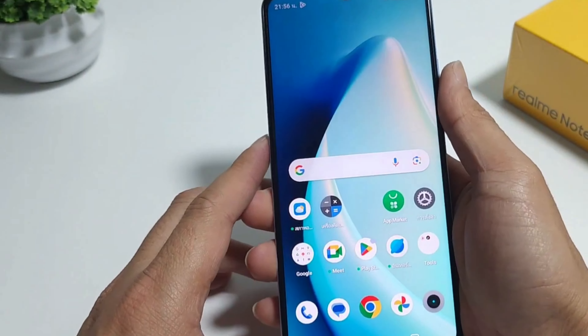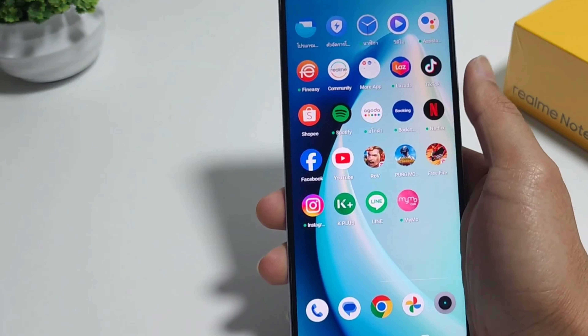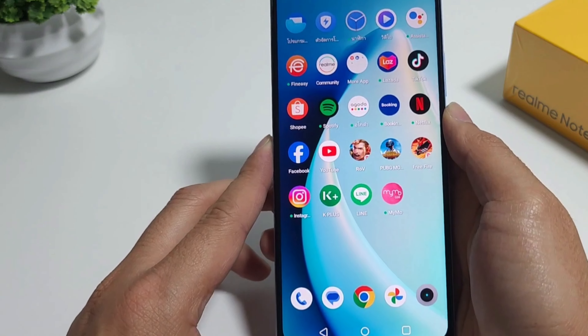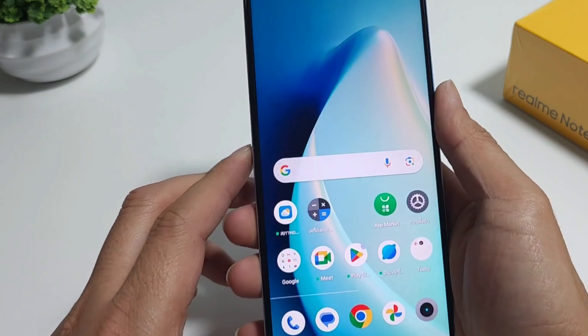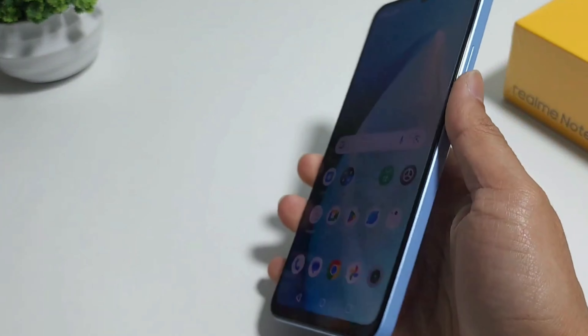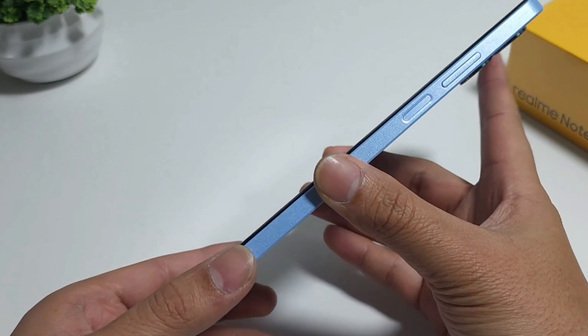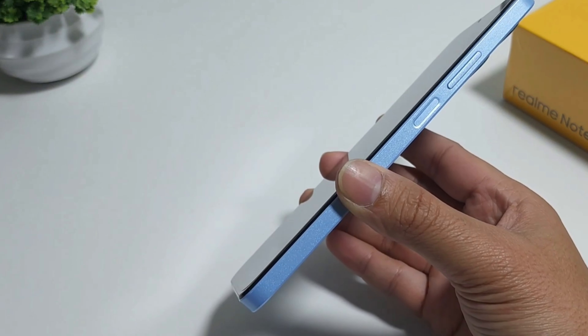To sum it up, the Realme Note 50 is like a buddy for casual gamers. It won't replace those gaming beasts, but for the price it's a very decent deal. If you're a student, someone on a budget, or just need a backup phone, this one won't let you down. Remember, this phone has its limits.